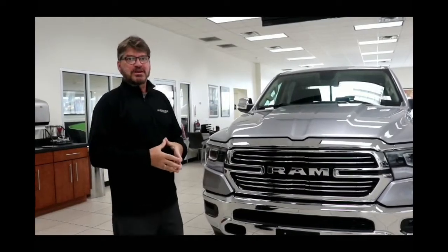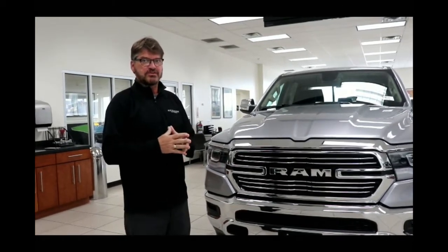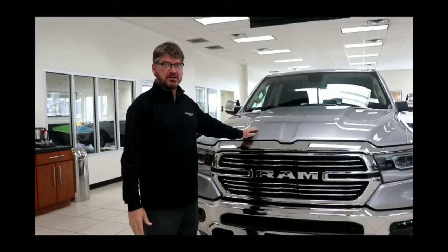Hi, my name is Carl Esker with Klaben Chrysler Jeep Dodge. Today I'm going to present to you the all-new 2019 Ram 1500. The one we're looking at today happens to be a Laramie, which is one of our top-of-the-line models.